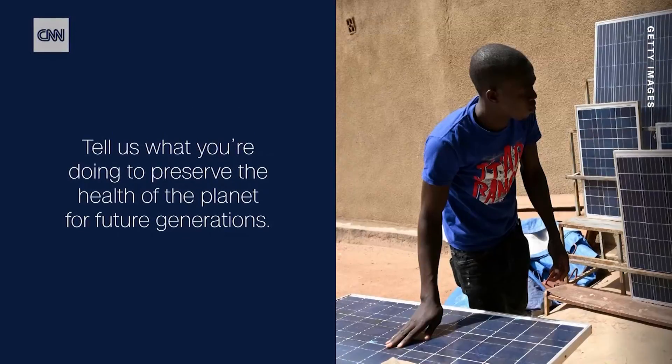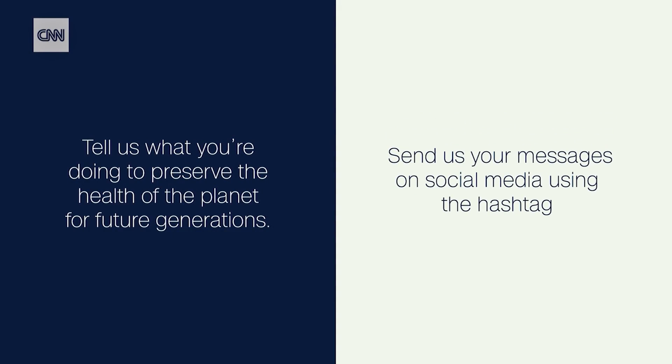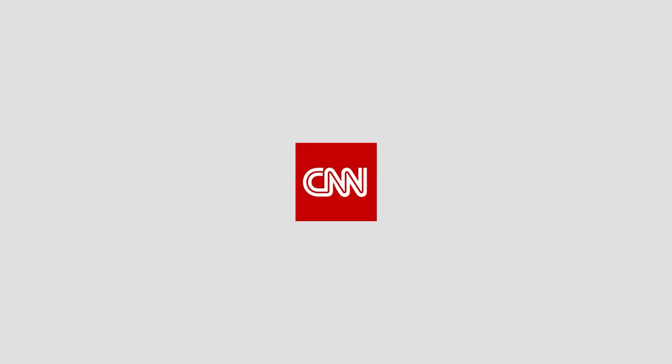Tell us what you're doing to preserve the health of the planet for future generations. Send us your messages on social media using the hashtag CallToEarth. I'm Carl Azuz, and we'll see you in August for daily episodes of CNN 10.